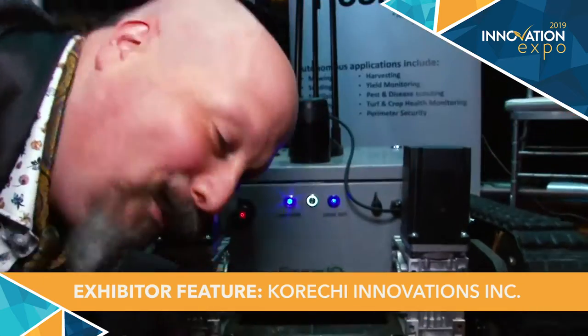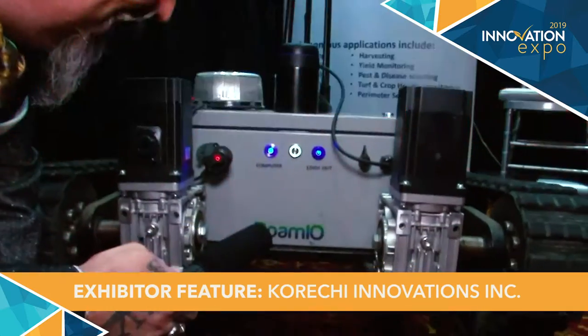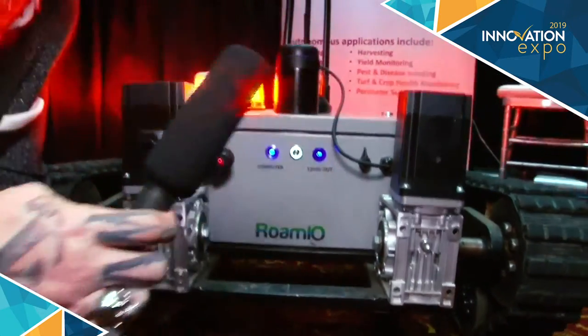Hello, Orbex here, and I'm here today with Romeo, the roaming robot. How's it going today, Romeo? Luckily, we have not yet reached the robot apocalypse.